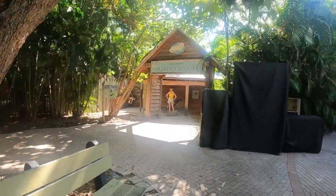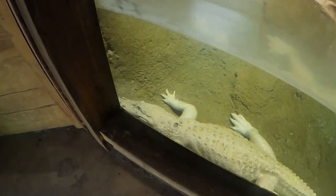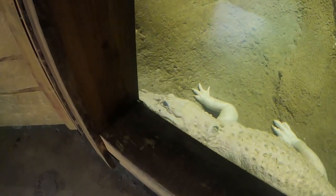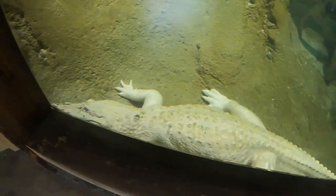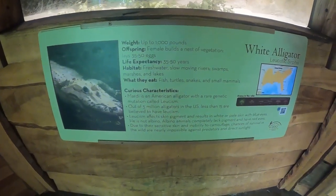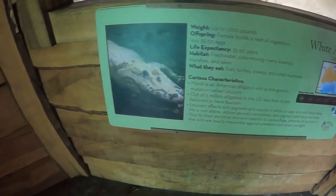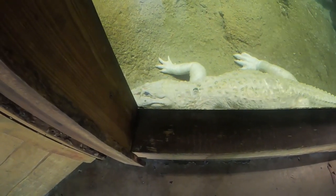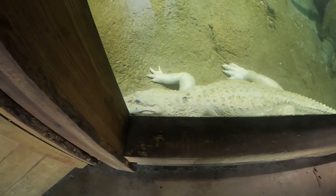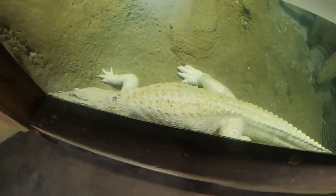We're going into the marshes. This is an albino alligator - his name is Marty. She weighs about a thousand pounds, is a female, 35 to 50 years old, lives in freshwater slow-moving rivers and swamps, and eats fish, turtles, snakes, and small mammals. Marty hasn't moved a centimeter. I don't know if she's sleeping, but it's so cool.